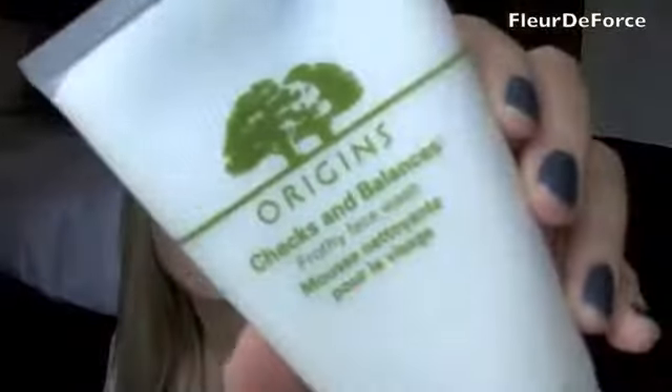And then the cleanser I've been using is from Origins — I've got quite a few Origins products because I've recently discovered them. It's their Checks and Balances Frothy Face Wash, which has a kind of minty smell, really clean and fresh. It doesn't claim to do anything amazing — not brightening, anti-aging, or acne clearing. It just keeps your skin in balance, so if you have slightly combination skin or get dry patches it'll help combat that. I've been using this for about a month now and I really like it.